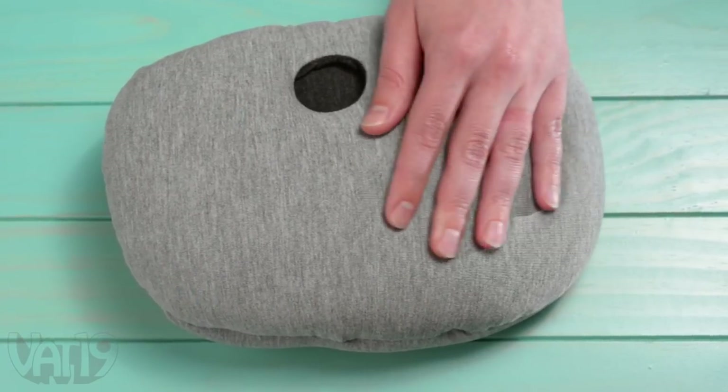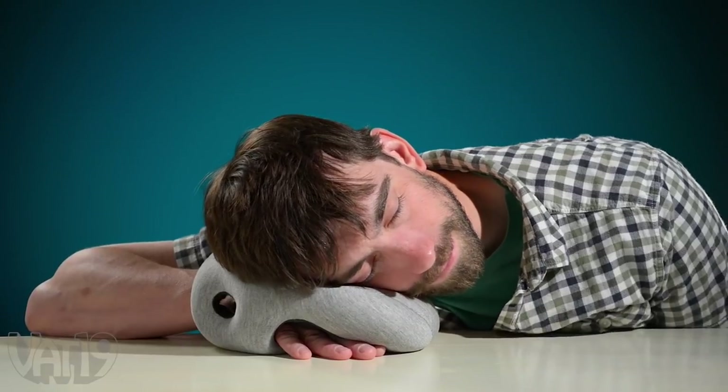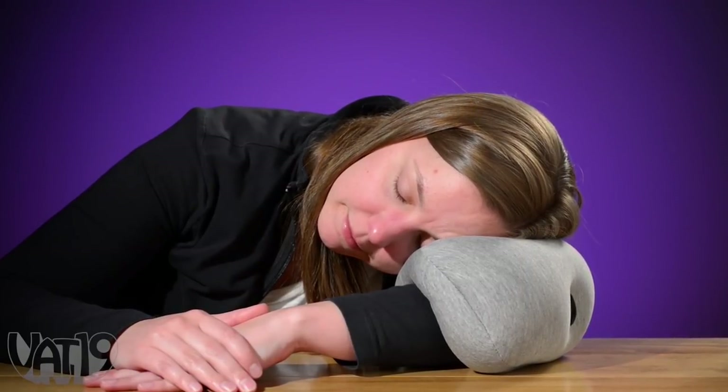The breathable rayon fabric is stuffed with form-fitting polystyrene filling. And the Ostrich Pillow Mini's versatile design can be worn in several different ways to help you find your natural resting position.